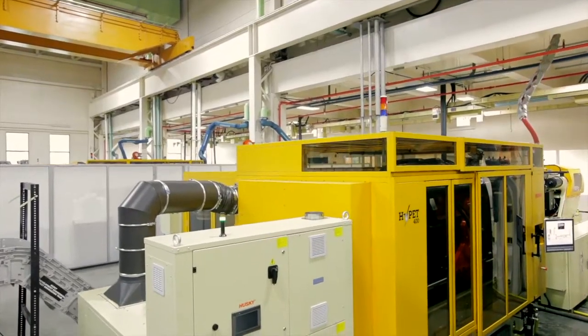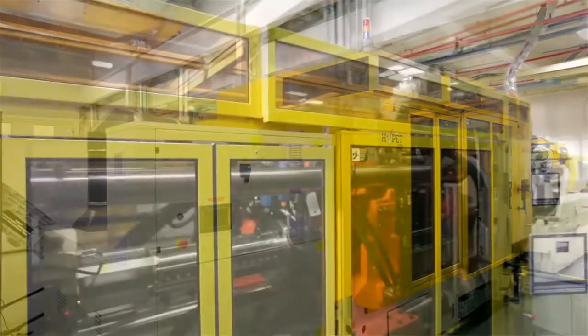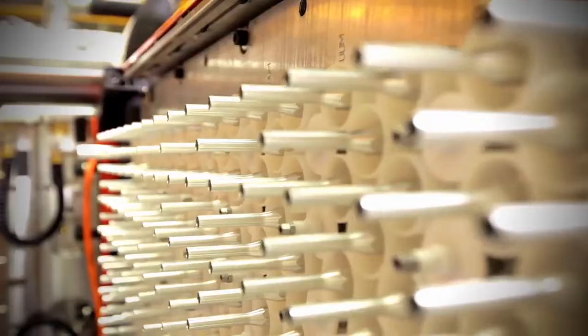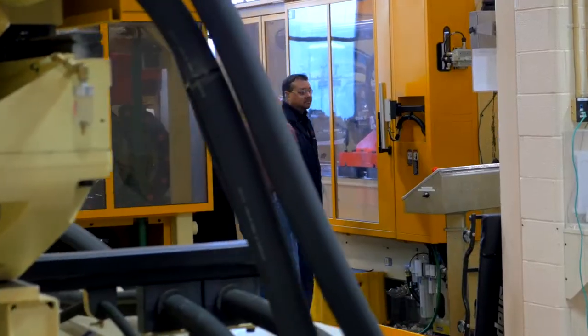In 2013, we introduced our revolutionary Hi-Pet HPP5 system, the result of many technology improvements to make it the most capable integrated system on the market today.